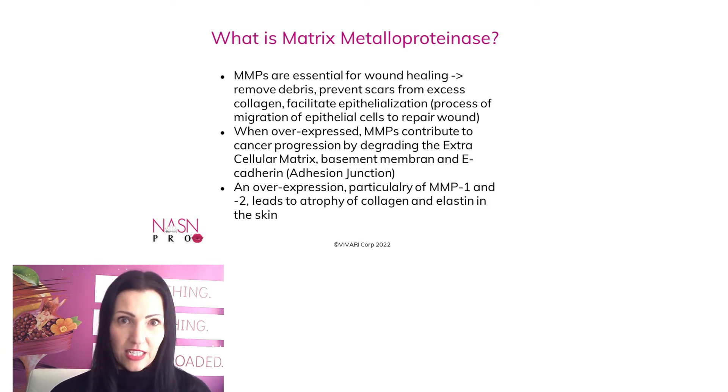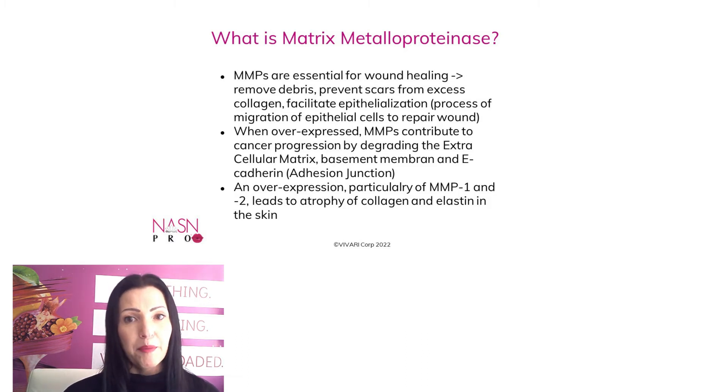In cases when MMP is overexpressed, you also see low amounts of TIMPs, which further increases the MMPs. Therefore, MMPs are one of the factors concentrated on to treat wrinkle formation, lack of elasticity, psoriasis, scarring, and also cancers. Overexpression of MMPs, particularly MMP1, leads to atrophy of collagen and elastin in the skin.